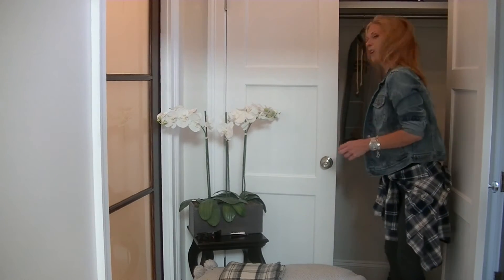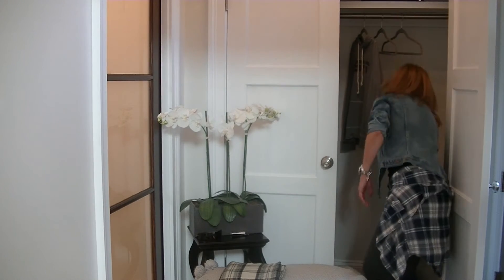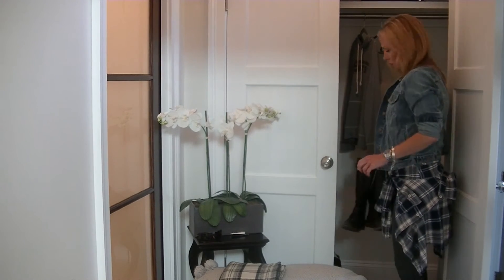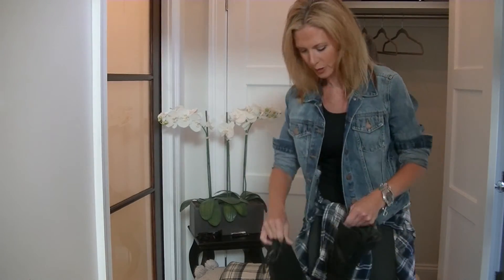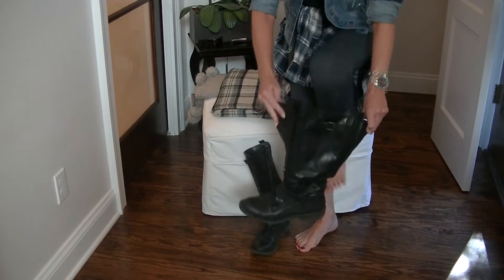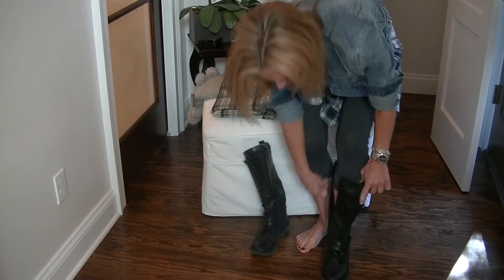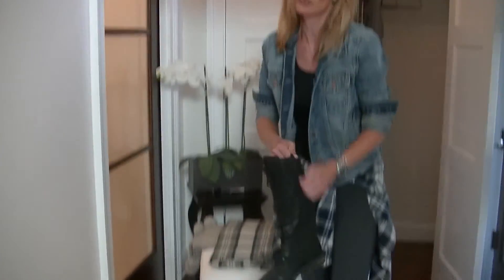You can go with sneakers, or if you have a meeting or you're going to the kids' school, I tend to go with a boot. These are from a couple years ago, but they're great casual boots — really durable, go with everything. I'll probably normally put a sock on, but we're just going to go without for now.